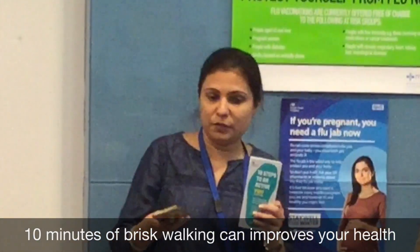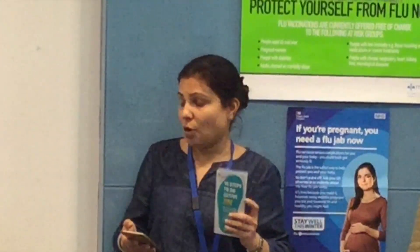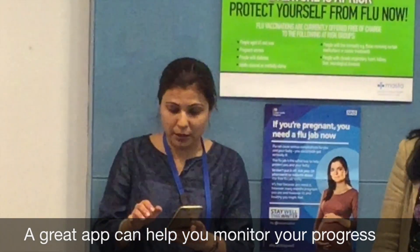The app is called Active10 and you can start with 10 minutes of brisk walking going up to 30 minutes. I have downloaded the app and I have been using it — it's quite simple actually.